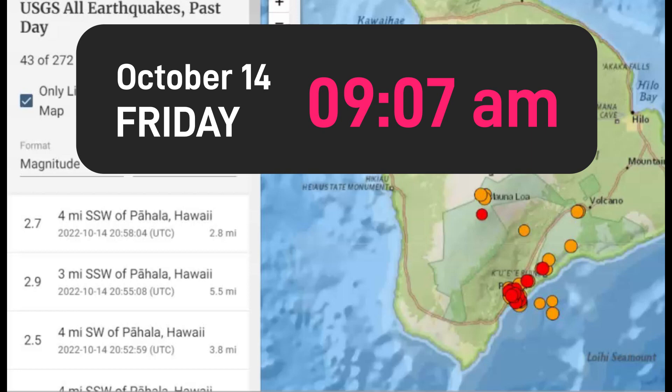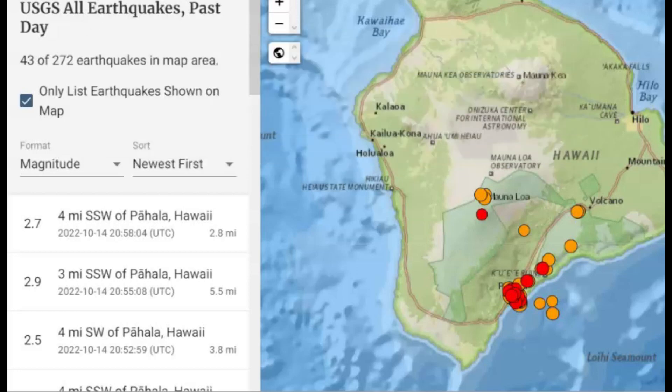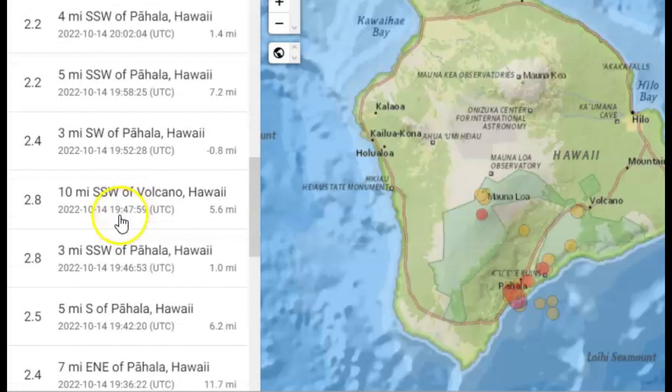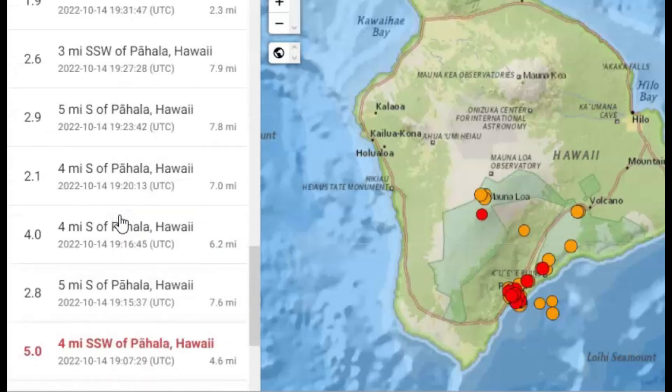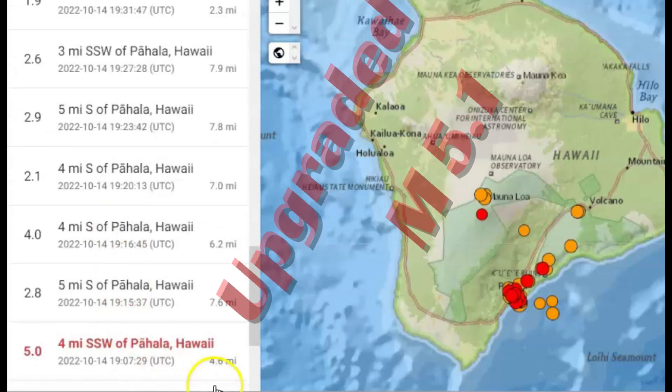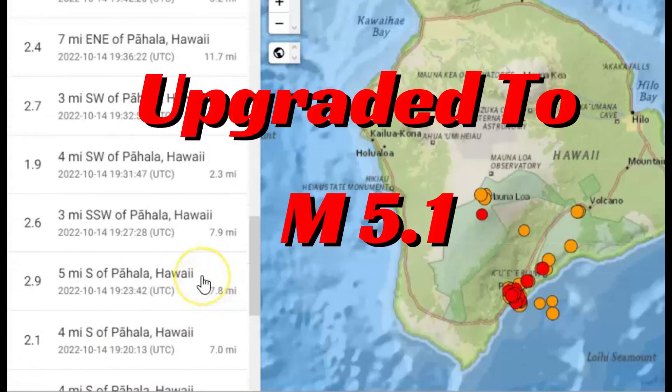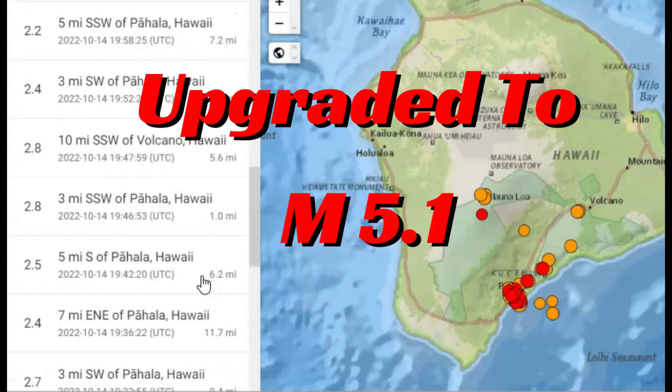I hope those of you there on the Big Island in Hawaii got their bug out bags packed. There's been 43 earthquakes within the last 24 hours, the largest being a magnitude 5.0, 4.6 miles in depth. Let's take a peek.